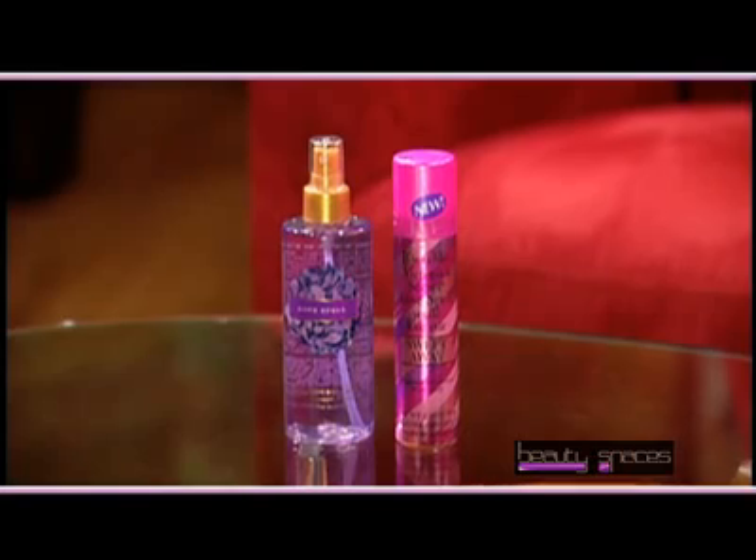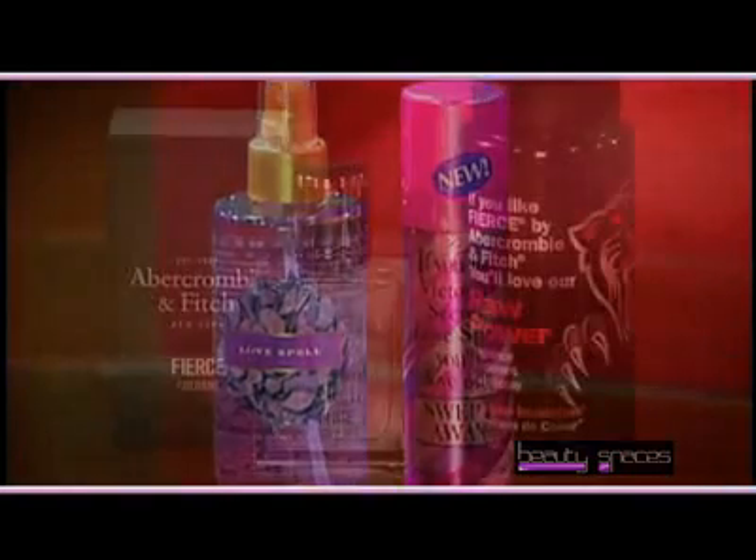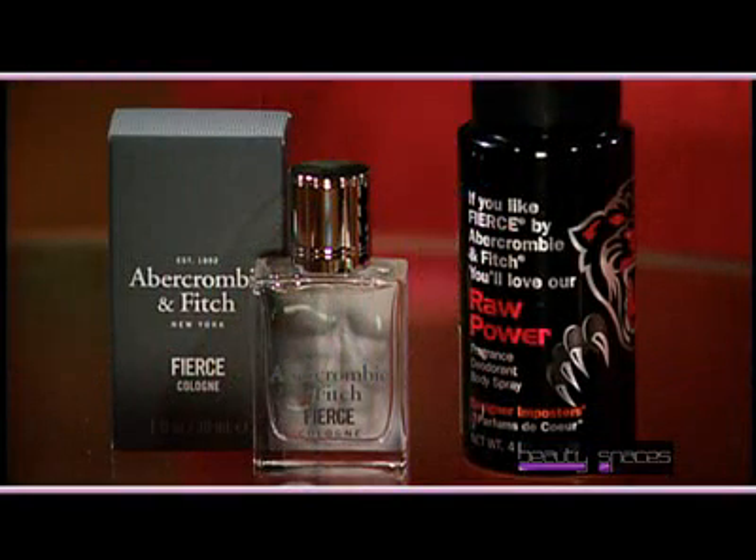I am actually a fan of Dolce & Gabbana's Light Blue, and I see that you brought it here today, so I'll have to try your Capri Breeze. Most people can't tell the difference. We actually put that to the test — we headed out to a local mall armed with samples of the original designer fragrances and the Designer Impostors, and we asked volunteers to let us put one scent on each wrist and dared them to tell us the difference. Let's check out the results.